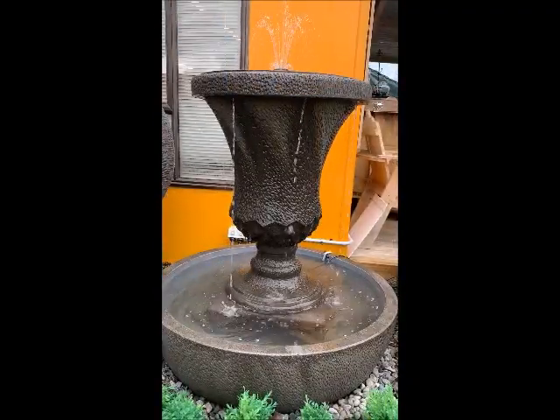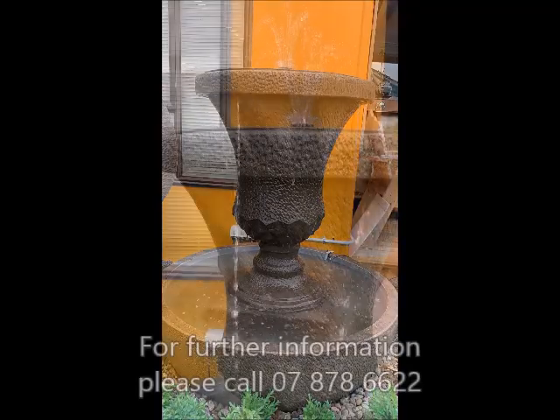This unit breaks down to three parts for ease of transportation and installation.